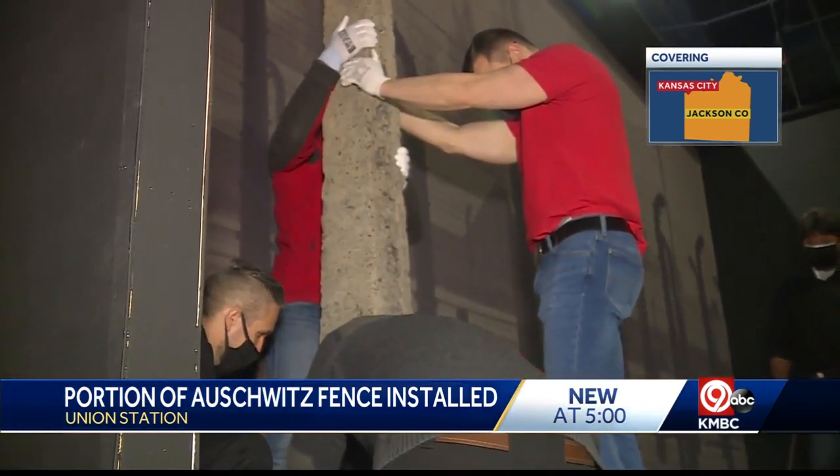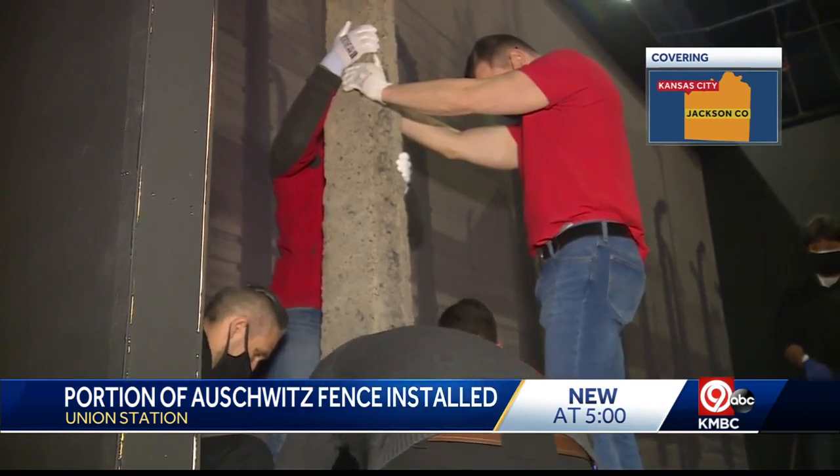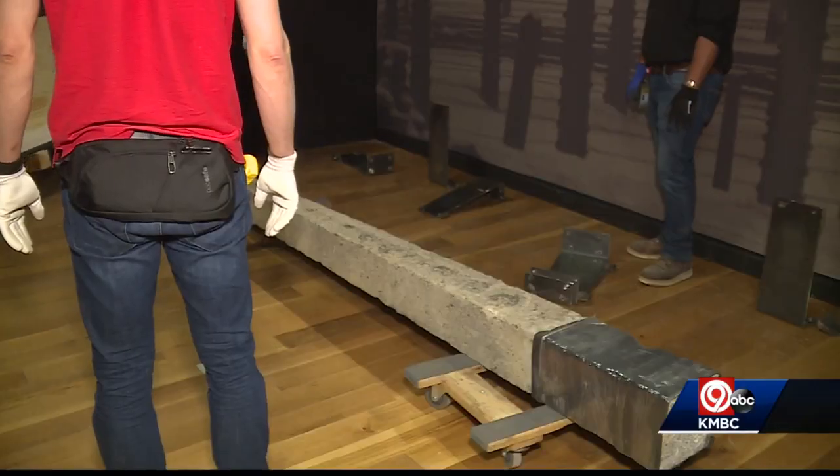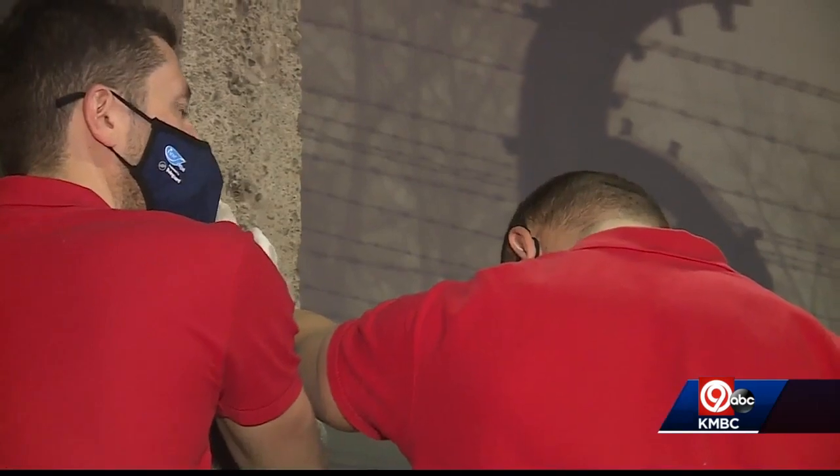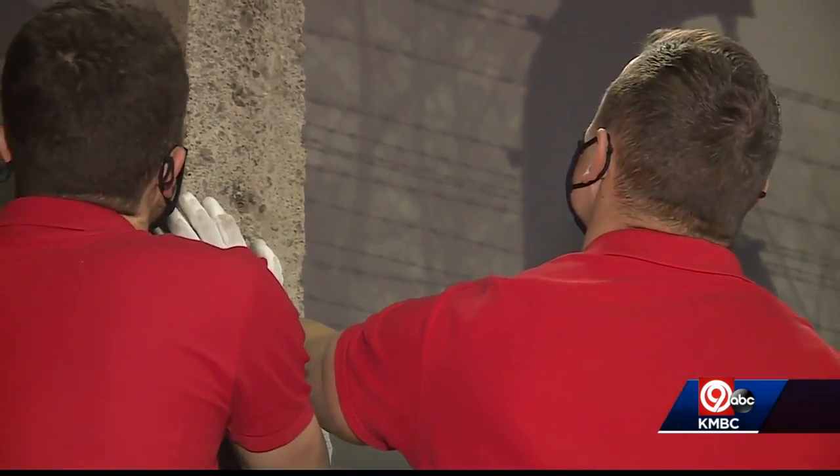along with SS guards trained to shoot any inmate who came near the fence. These are posts that, of course, have a very symbolic meaning because they meant something completely different, whether you were a perpetrator or a victim. And in the case of the victim, of course, they meant the space where hell was limited. That was the camp.